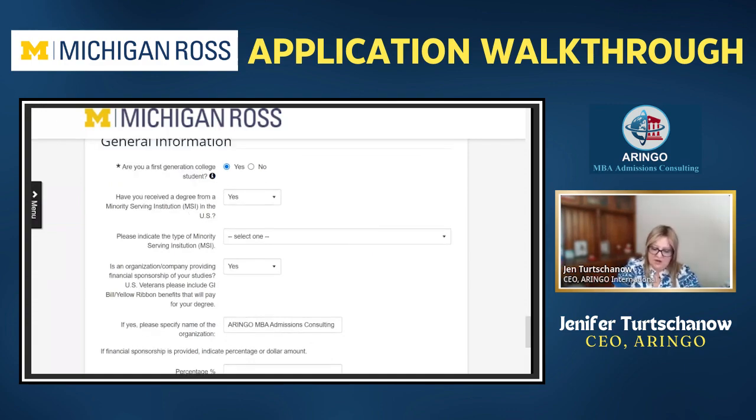Another generic question here is: are you a first-gen college student? This gives them insights. Maybe if you had a rough start to your academic career with lower grades at the beginning, they can say the transition to college was a little tougher because maybe you didn't have as much advice going into the process. That gives them a little bit more understanding. They also want to know if you attended a minority-serving institution.